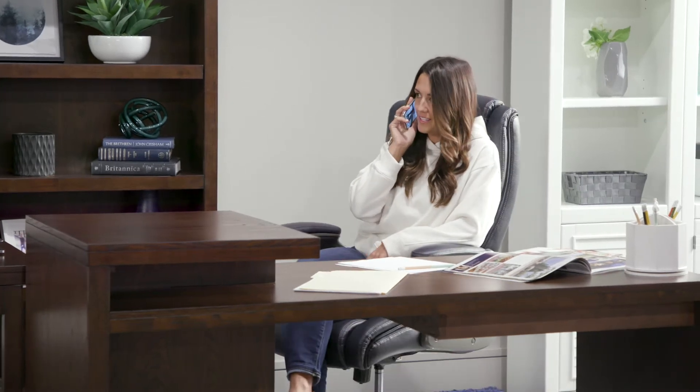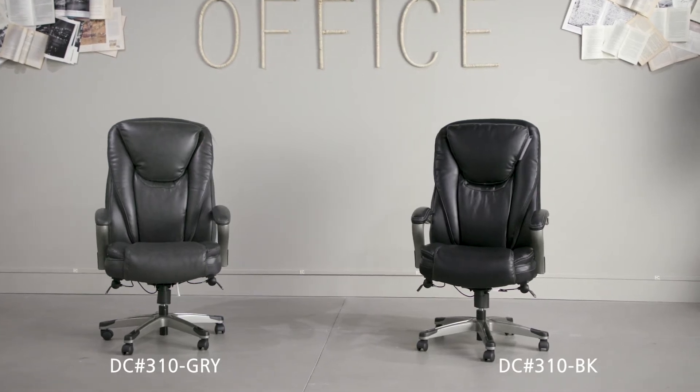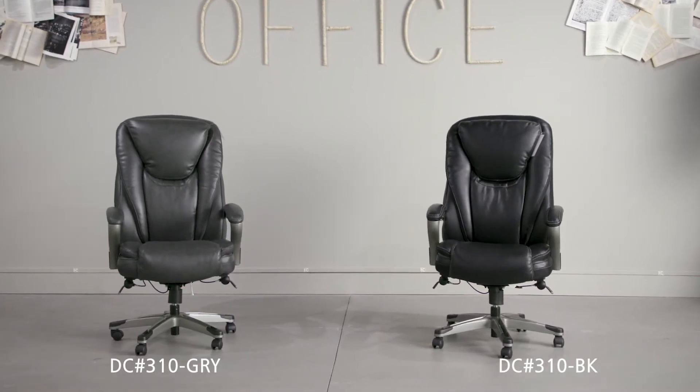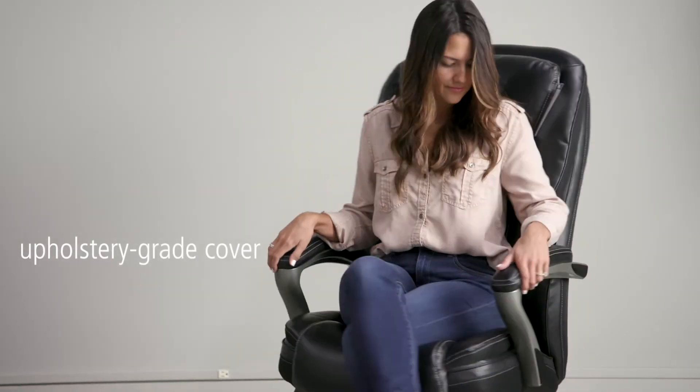Every modern workspace needs an attractive, supportive desk chair. These extra supportive desk chairs will add comfort and value to any work area. Available in two covers, this model has a mesh panel design detail and upholstery grade cover.